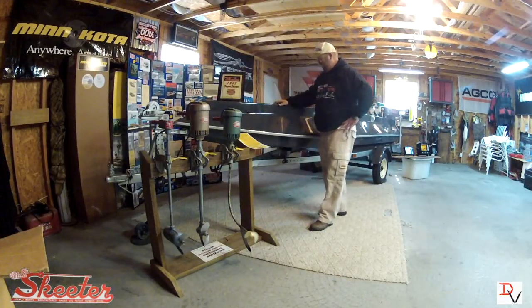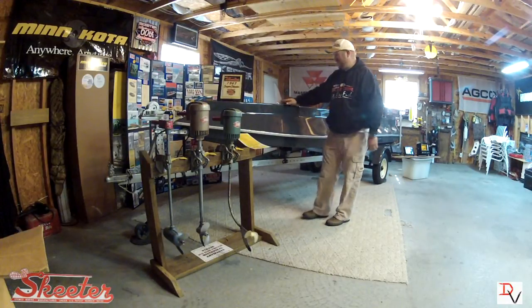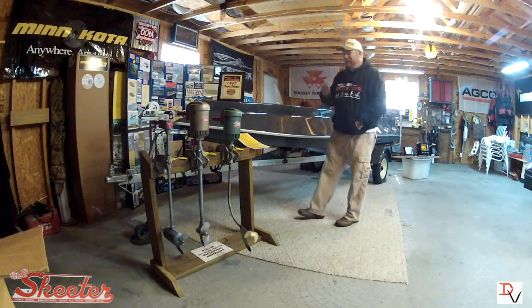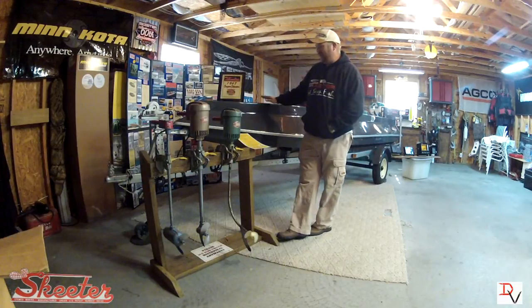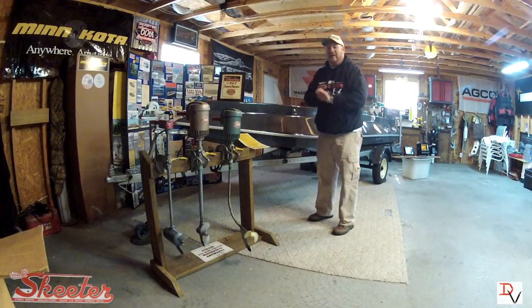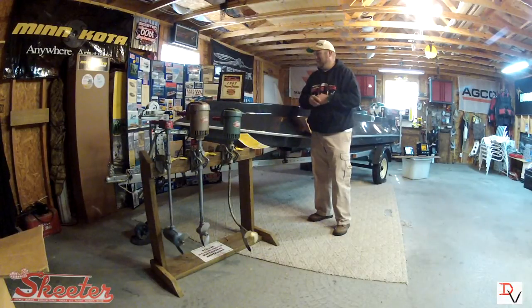This 1967 boat is older than the second oldest bass boat in the country. This bad boy is going to turn 46 years old, and it's in pristine condition. It had a rough life though — it was sold to a woman in the Longview, Texas area, then traveled to Kansas City, Missouri, where the nephew of the original owner gave it to me to bring it back to life.